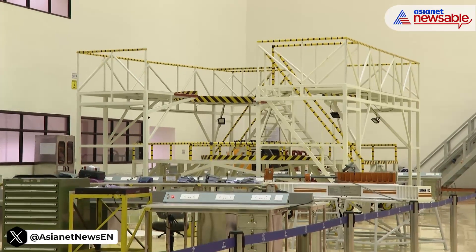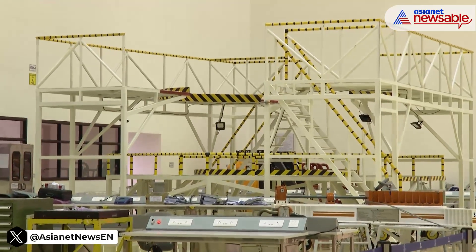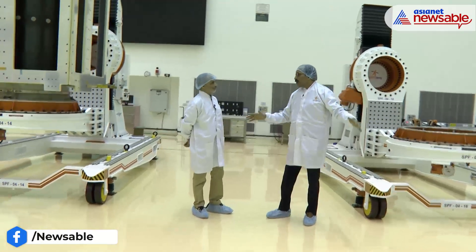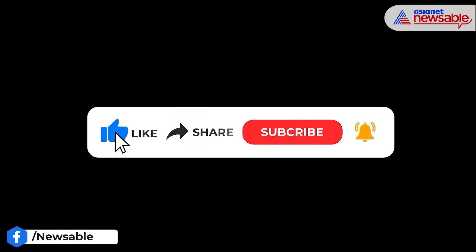Every test equipment, ground system, its software, communication equipment are all designed by our own people. And the same technique is being followed by SpaceX — they put everything under one umbrella and try to do it by their own people, which brings down the cost drastically.